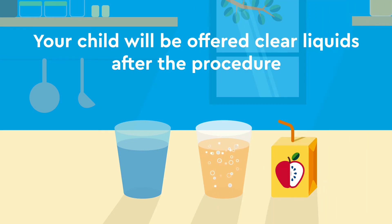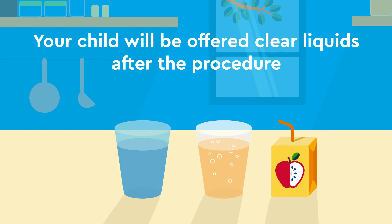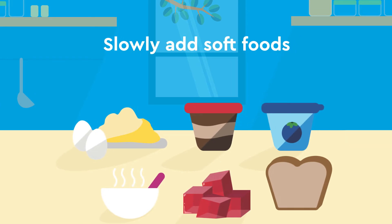Your child will be offered clear liquids at the hospital such as water, ginger ale, and apple juice after the procedure. Once your child can tolerate liquids at home, you can slowly add soft foods when your child is ready to eat. They should eat soft foods for the next 2 days.